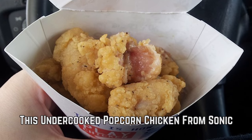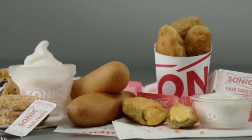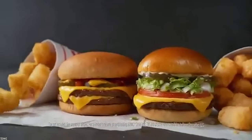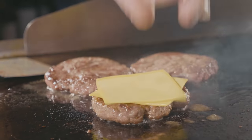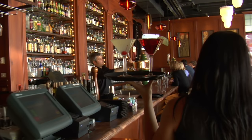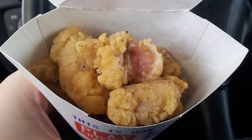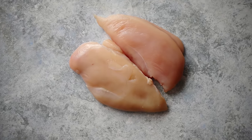This Undercooked Popcorn Chicken From Sonic. This undercooked popcorn chicken from the Sonic drive-thru is slightly frightening. When you order food from a fast food restaurant, you don't expect it to be the highest possible quality, but you do at least expect it to be cooked to the point where you're not at risk for salmonella poisoning. It's one thing to have a bit of pink in your burger, but raw chicken is not acceptable. Anyone working in a fast food restaurant needs to go through food handling and safety training. This person clearly failed theirs or just stopped caring altogether. According to popular opinion, Sonic is best left for the milkshakes and ice cream. The silver lining though is that at least you can tell it's real chicken.